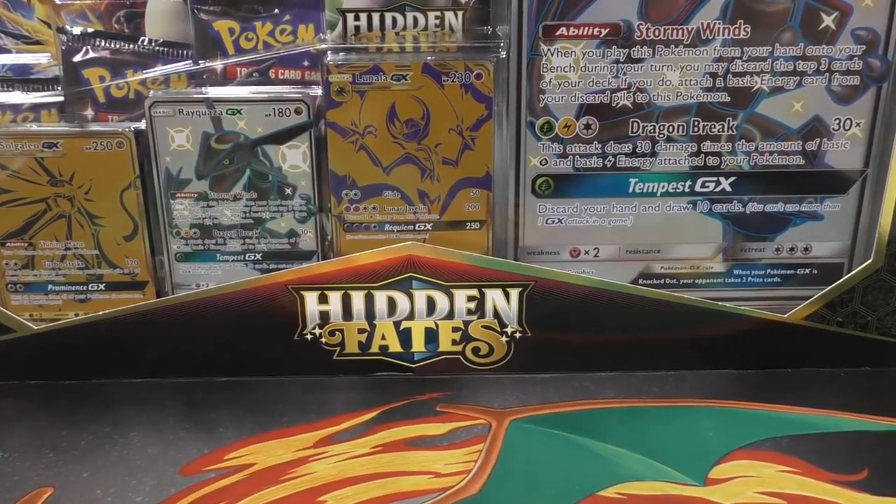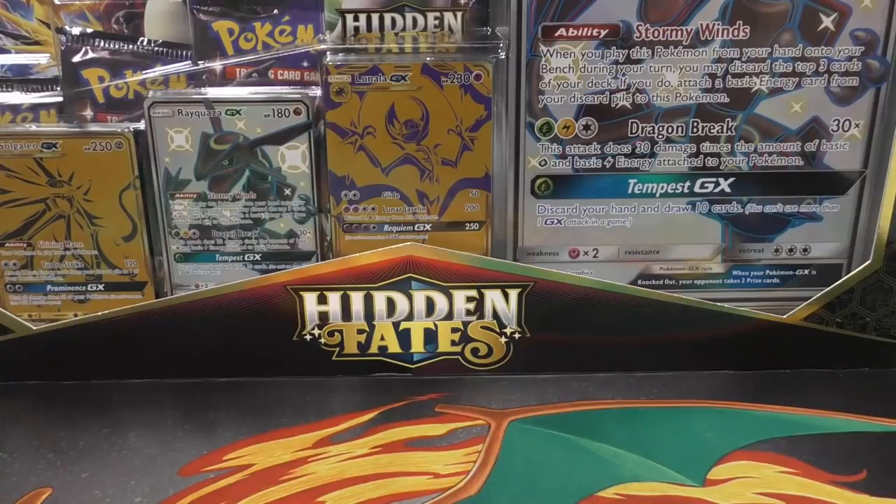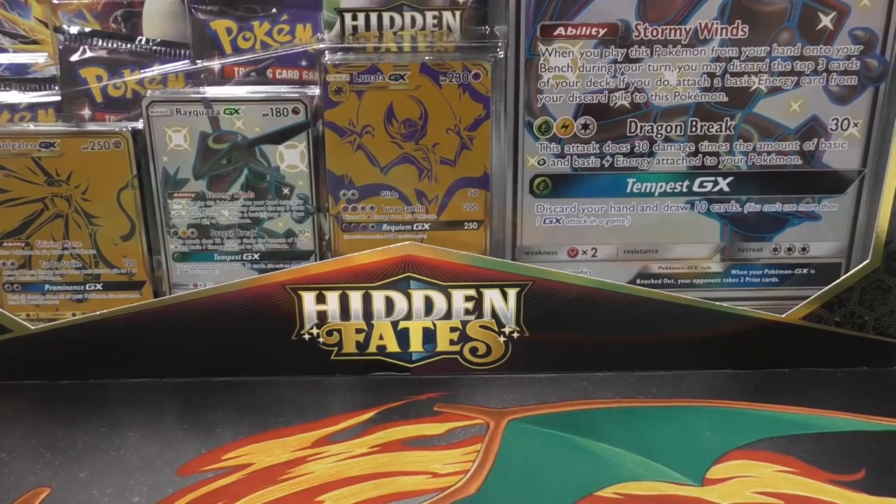Hey YouTube, this is TCA Gaming. In this video I'm going to show you guys some stuff that I've gotten pretty good deals on eBay because of everything that's going on, and then I'm going to show you a BGS return — it's pretty sweet, I got some cool cards in it as well.